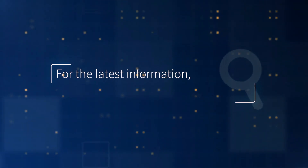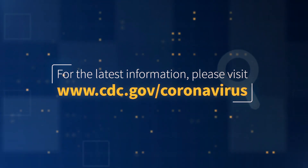For the latest information, please visit CDC.gov slash coronavirus.